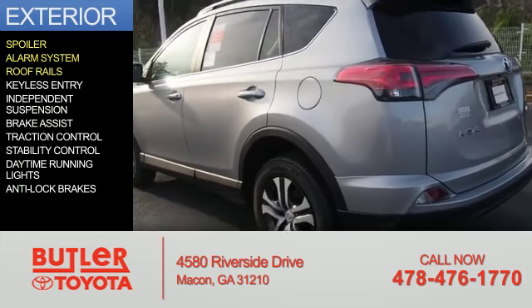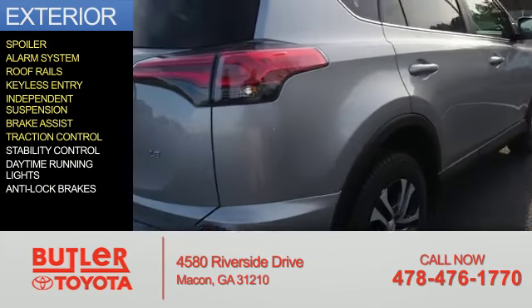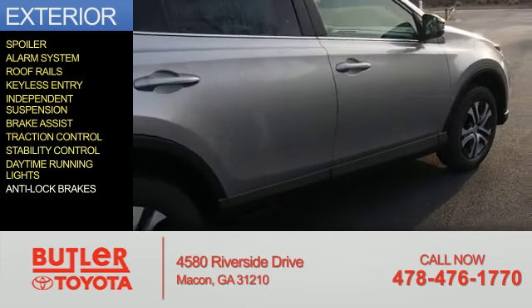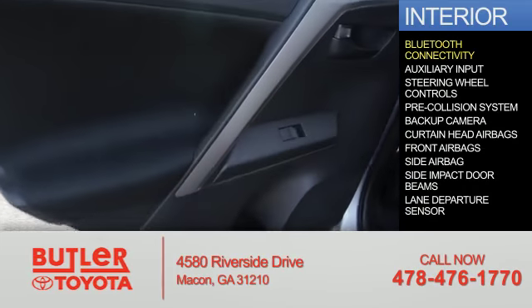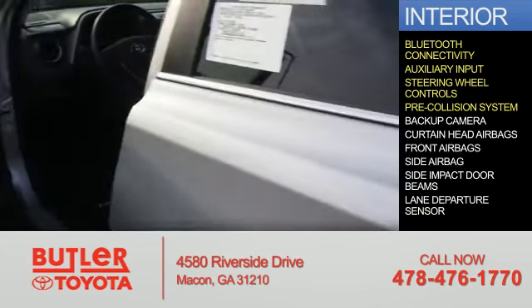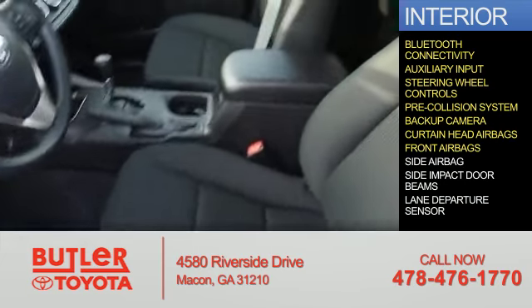Features include a spoiler, alarm system, roof rails, keyless entry, independent suspension, brake assist, traction control, stability control, daytime running lights, and anti-lock brakes. Inside you'll find Bluetooth connectivity, auxiliary input, steering wheel controls, pre-collision system, a backup camera, and curtain head airbags, front airbags, and side airbags.